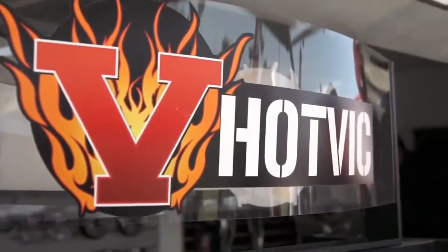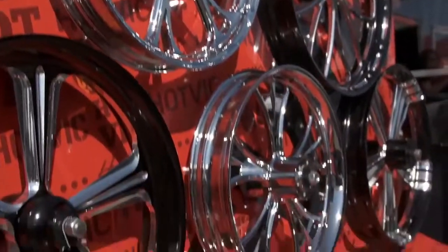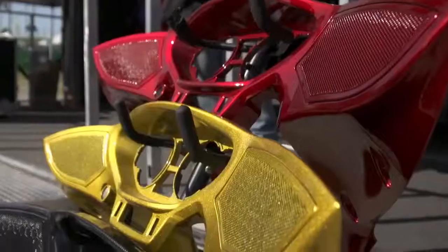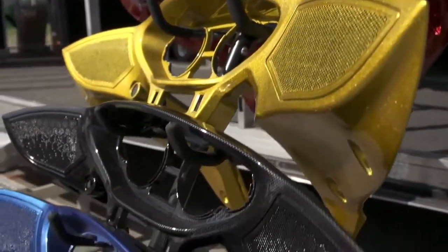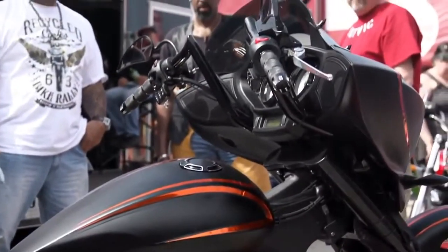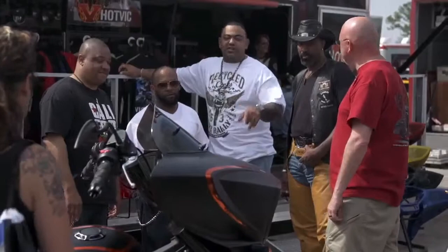We are here at Hot Vic, another awesome custom Victory motorcycle shop. I am here with Tim Sutherland, the owner of Hot Vic. Hey Tim, can you tell us a little bit about your booth? I sure can. We have a lot of Victory motorcycle parts and accessories here at Hot Vic. We've got some really, really nice, fad Victory motorcycles on display. The week's been awesome. The crowd's been awesome. You've missed Daytona this year — you have missed it all. It's been great.